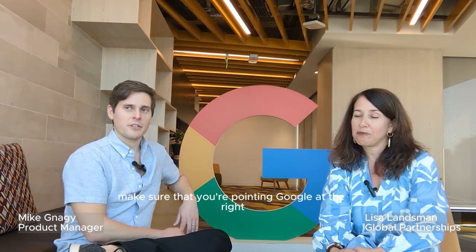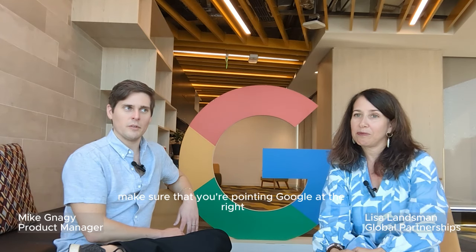At minimum, make sure that you're pointing Google at the right links around the Internet to best represent your brand — whether it's your website, booking, ordering tools, menus, or social media. Google can do a lot more when you are providing this critical information.